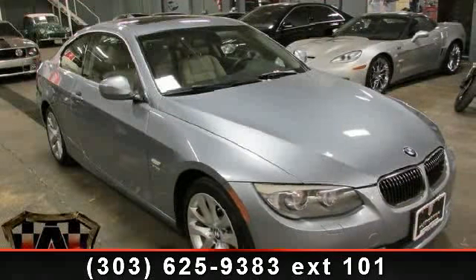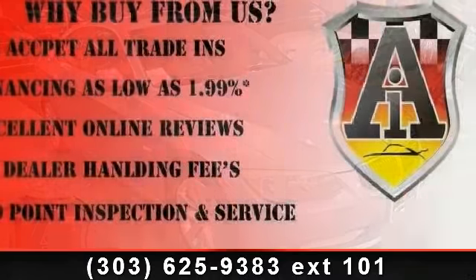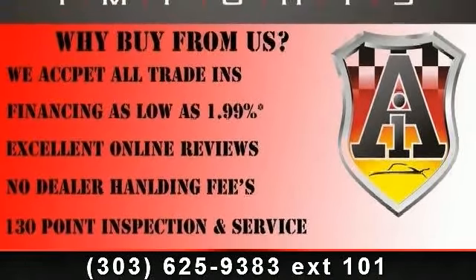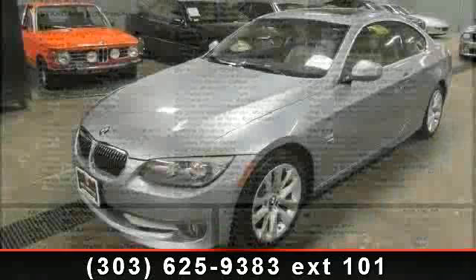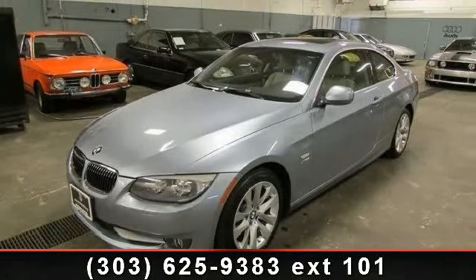Imagine yourself in this 2011 BMW 3 Series. If you are looking for a first-class ride, you have found it. This vehicle comes with a reliable six-cylinder engine connected to a smooth-shifting automatic transmission. Some of the top features included with this vehicle are variable speed intermittent wipers,